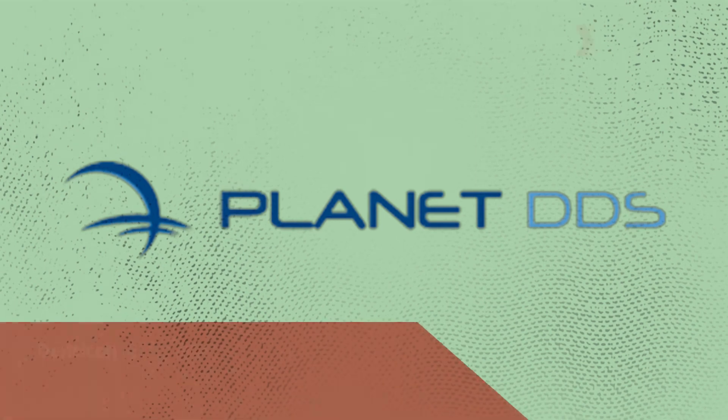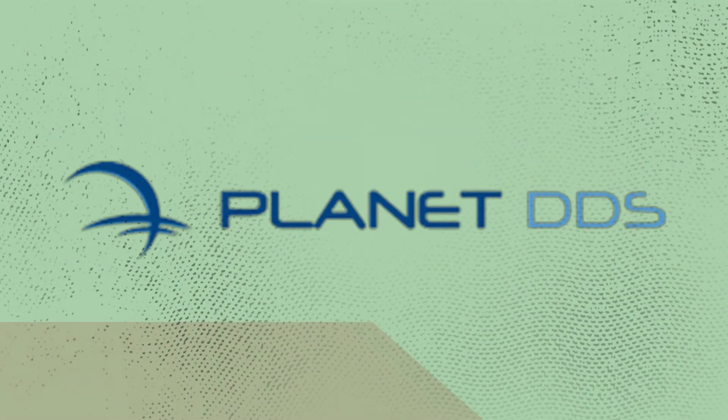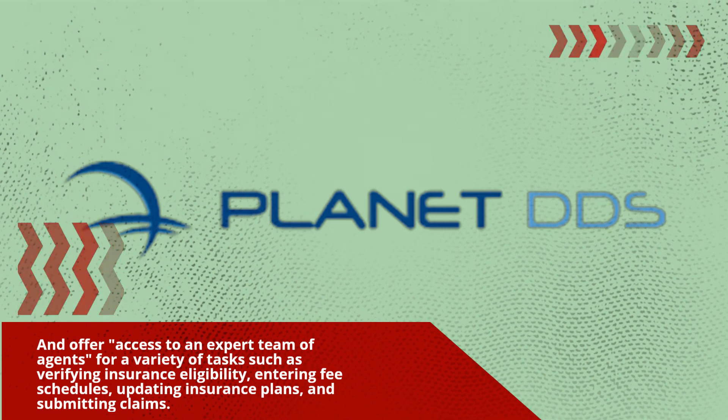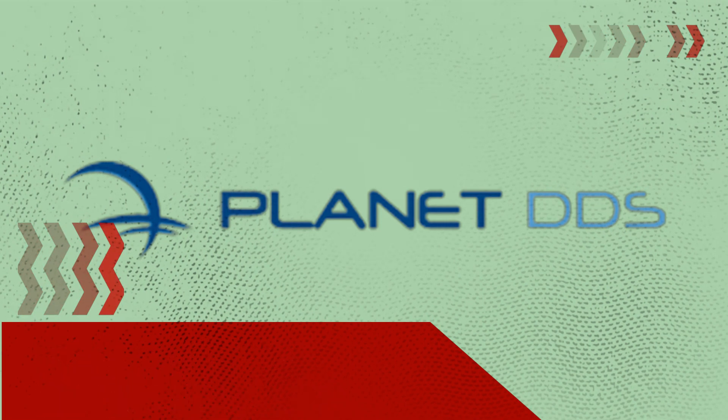Denticon is the only software provider to have an in-house team of business services built into their software, offering access to an expert team of agents for tasks such as verifying insurance eligibility, entering fee schedules, updating insurance plans, and submitting claims.